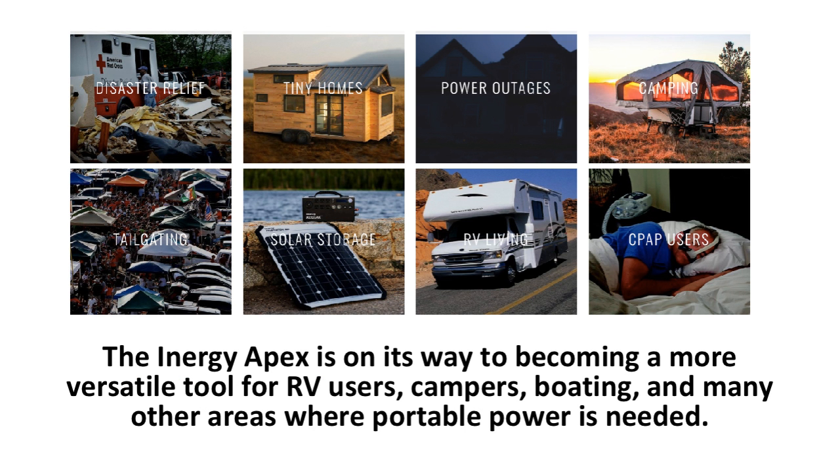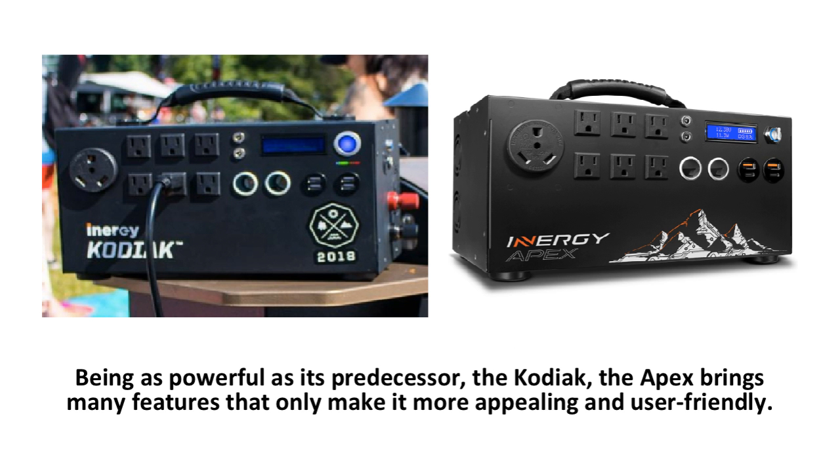Overall, the Apex Solar Power Generator is an exciting and versatile generator that has built on the success of the Energy Kodiak. The Energy Apex is on its way to becoming a more versatile tool for RV users, campers, boaters, and many other areas where portable power is needed. Being as powerful as its predecessor, the Apex brings many features that only make it more appealing and user-friendly. Discover the Energy Apex in the link provided below, and thanks for watching.